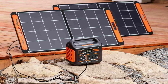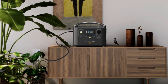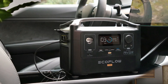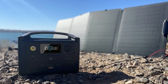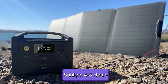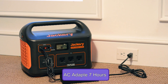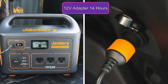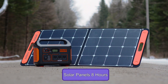Both of these power stations have different charging methods. You can fully charge the EcoFlow River Pro through the AC adapter in 1.6 hours, or through the 12-volt car adapter in 8 hours. It can also charge through two solar panels with direct sunlight in 4 to 8 hours. On the other hand, Jackery Explorer 1000 can fully charge through an AC adapter in 7 hours, through a 12-volt car adapter in 14 hours, or through two solar panels in 8 hours.